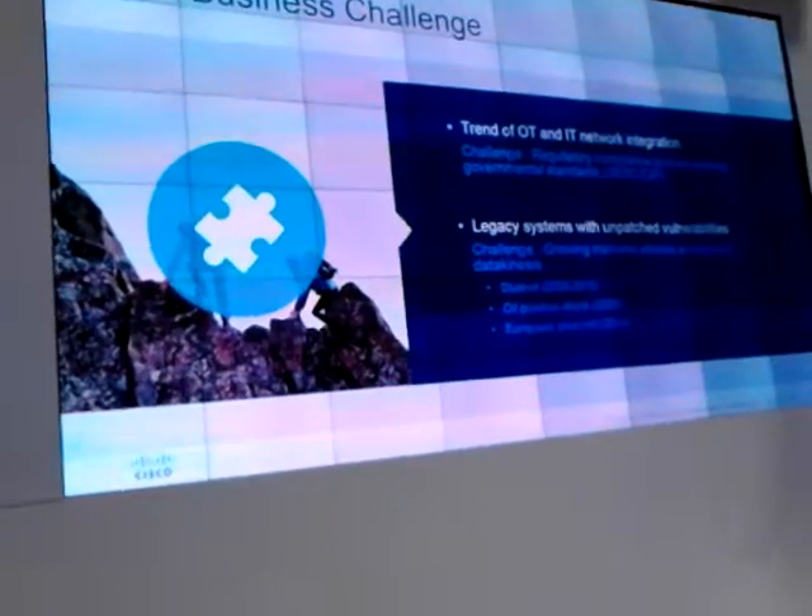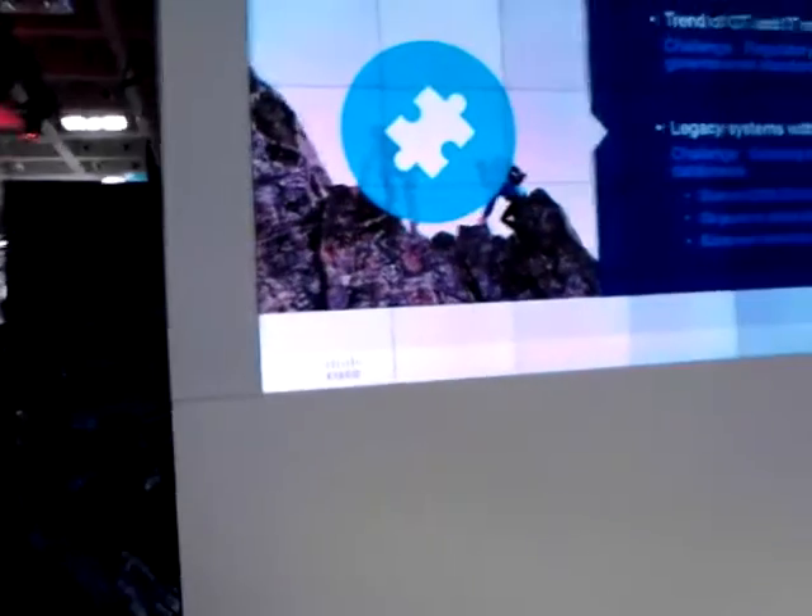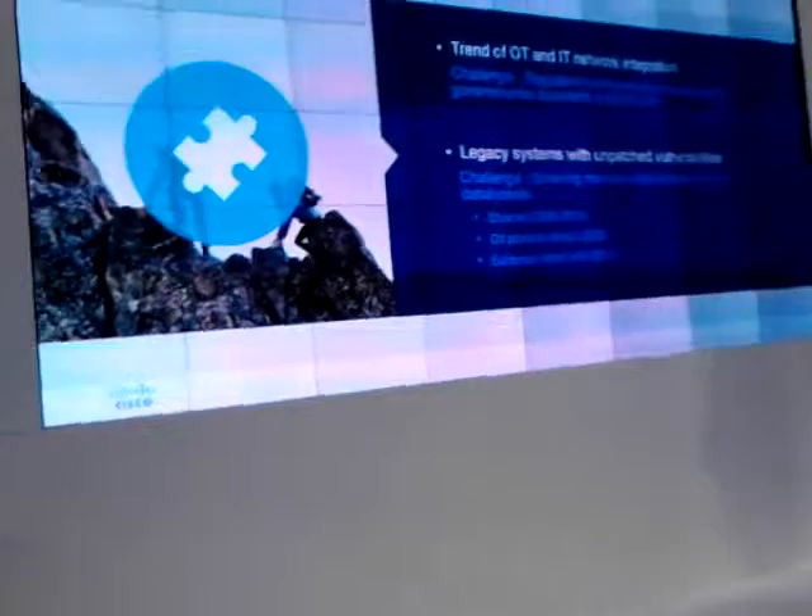In terms of legacy systems, we've already seen a bunch of challenges — a bunch of big attacks that have happened in the last six years — because of which compliance and industrial control security has become top of mind for all executives.